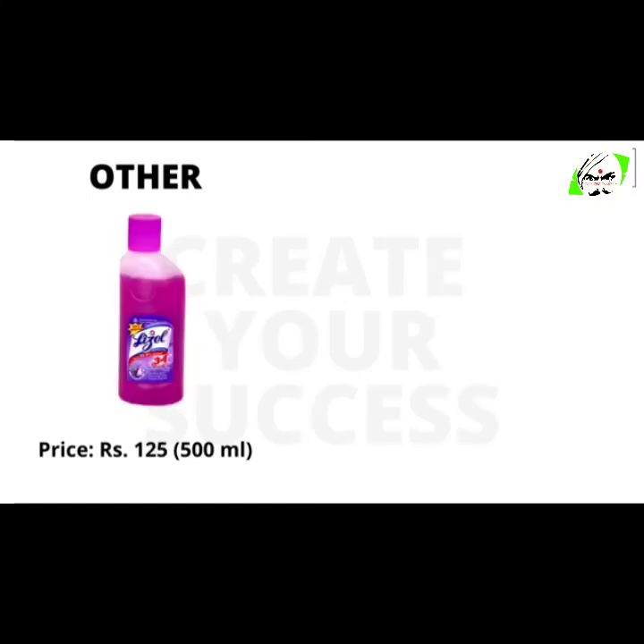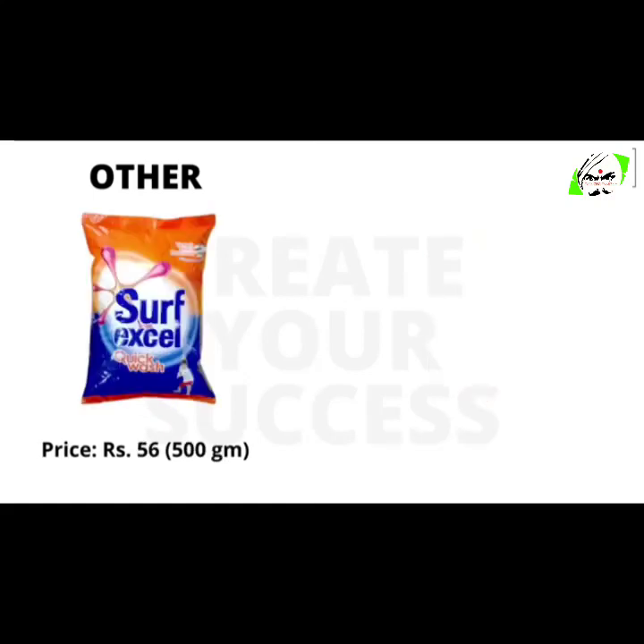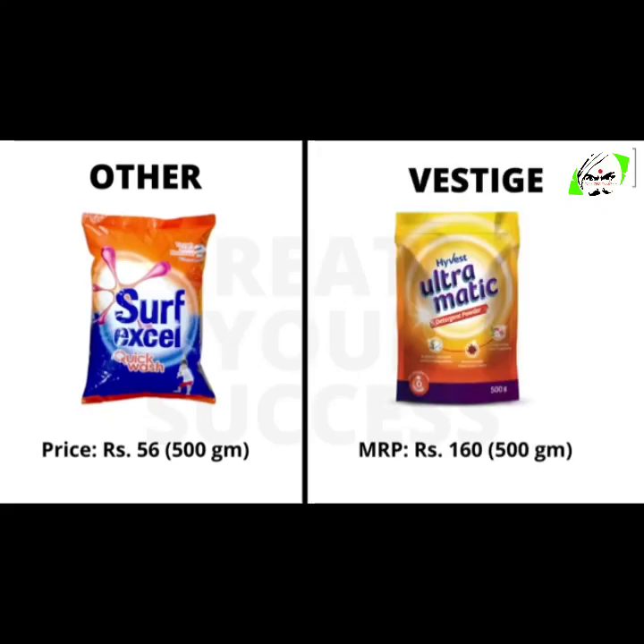500 ml of Lysol will cost you 125 rupees, whereas 500 ml of Vestige floor cleaner will cost you 215 rupees. 500 grams of Surf Excel will cost you 56 rupees, whereas 500 grams of Vestige detergent will cost you 160 rupees.